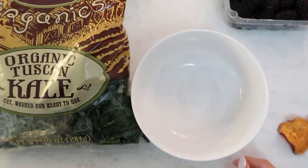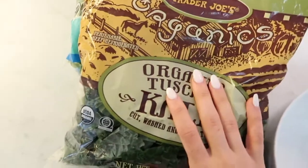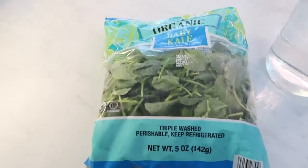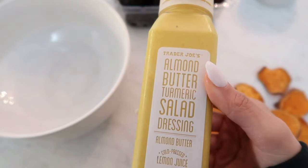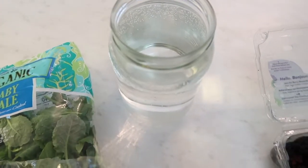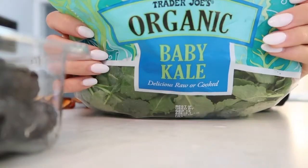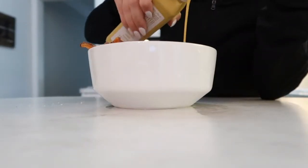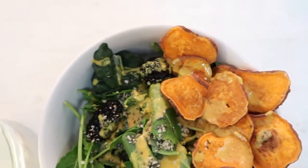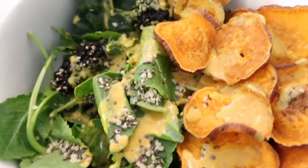It is about 1:30 right now and I am going to break my fast with a salad. I'm going to be using organic Tuscan kale, baby kale, blackberries, some sweet potato chips that I roasted, a tablespoon of flax seeds and chia seeds, topped with this amazing almond butter turmeric salad dressing. I also just filled up my water — this is my favorite flavor, the mandarin orange. I just inhaled that!